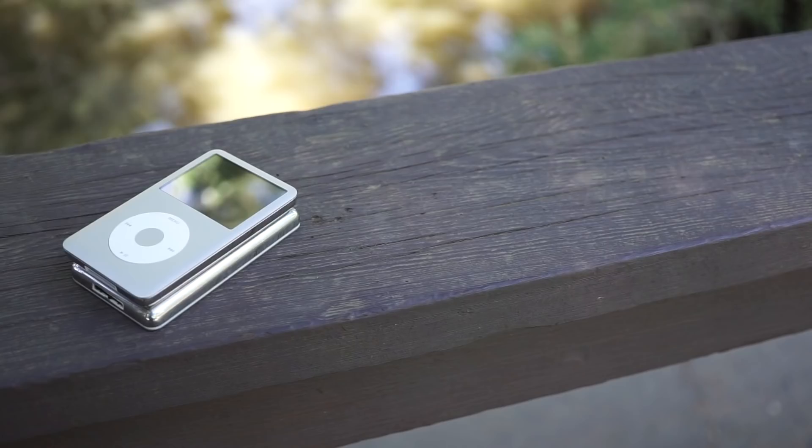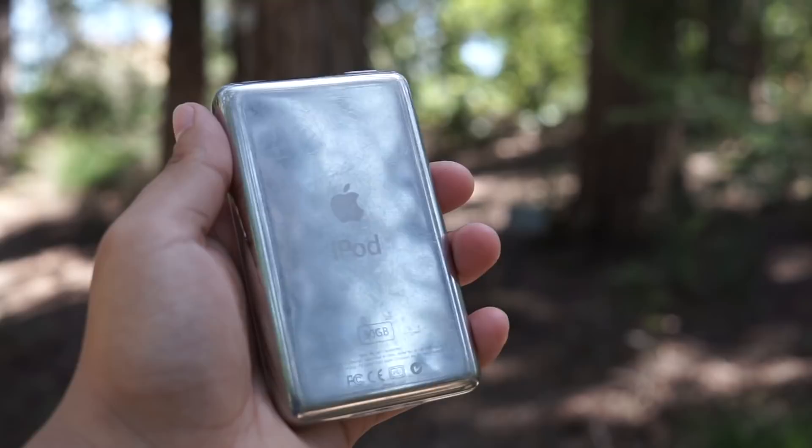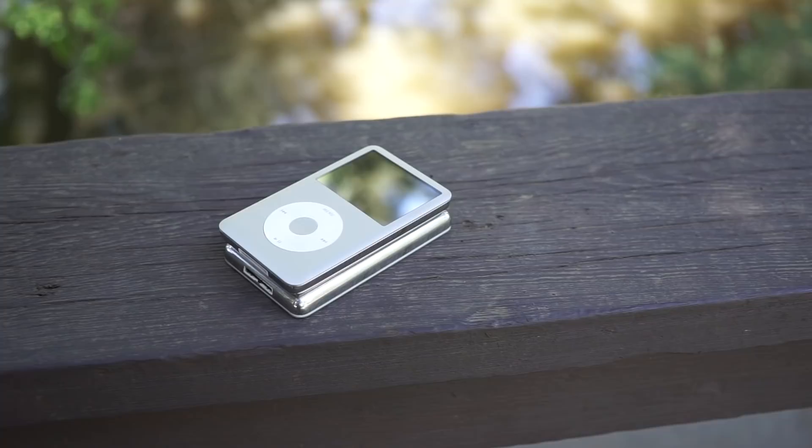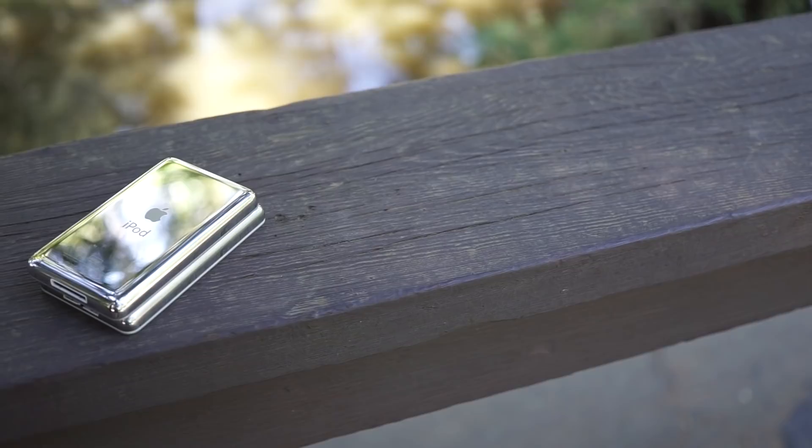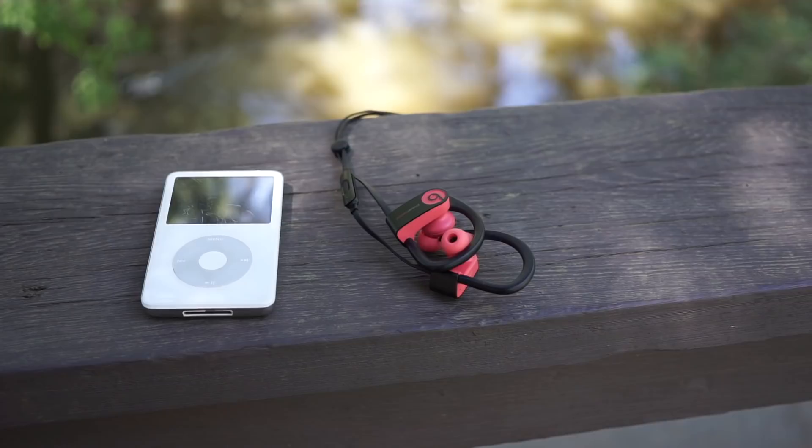No matter what, the iPod Classic is going to go down as one of the greatest Apple products ever produced. It's going to always have memories with me, and it is probably always going to have memories with a lot of you guys too. The Achilles heel, in my opinion, is the fact that there's no Bluetooth support for this iPod, and in 2018, that would truly make this still a usable device. I know there are probably products out there that go from the headphone jack to Bluetooth, but at this point I just want to keep the integrity of the iPod and let sleeping dogs lie.